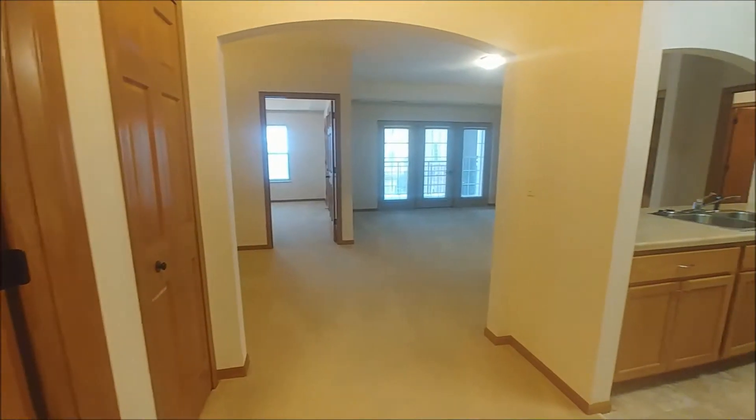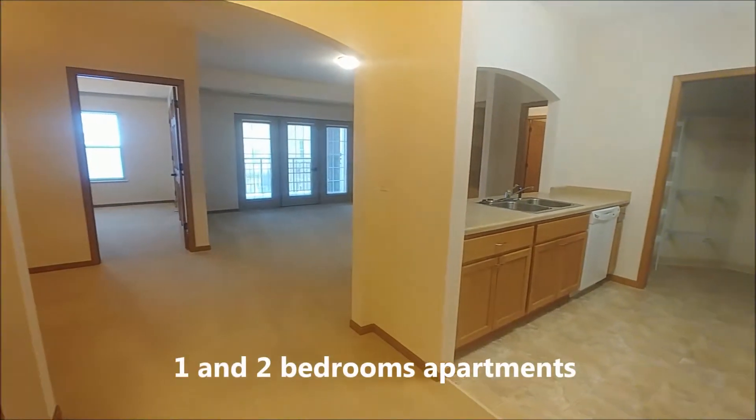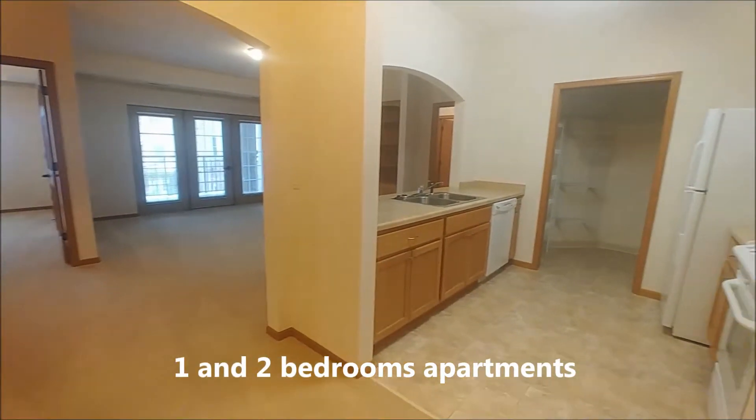Welcome to Kingsway Retirement Living. We are a community for older adults featuring various sizes and floor plans of one and two-bedroom apartments.